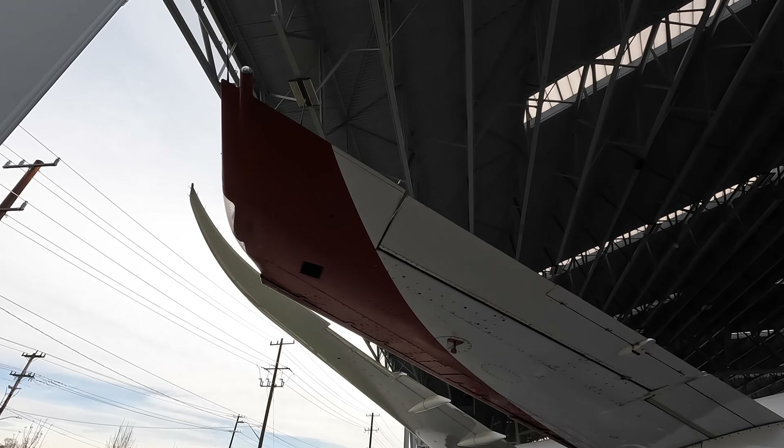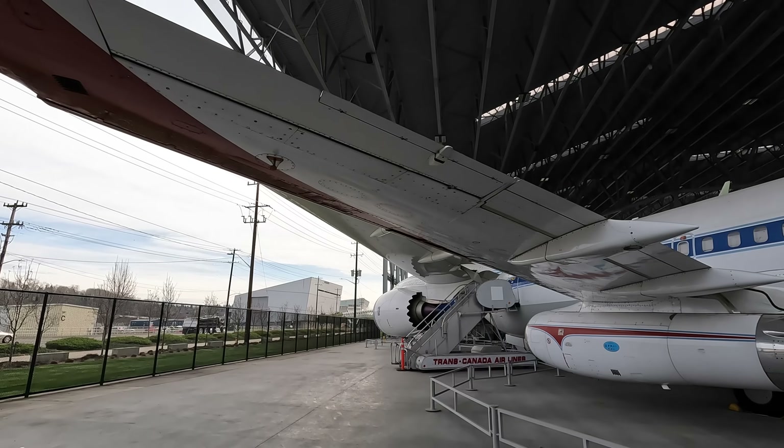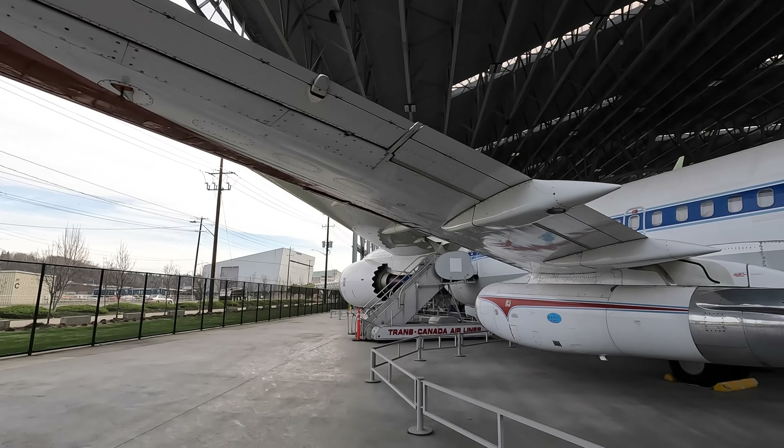The trailing edge had triple slotted flaps in older models, but this was simplified to double slotted flaps in the Next-Gen and MAX models, as this reduced complexity and cost.